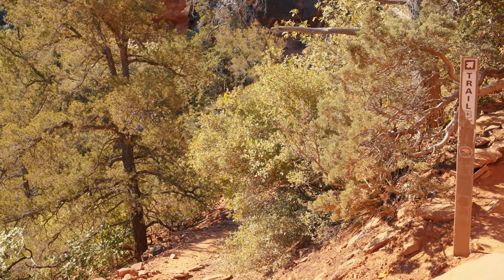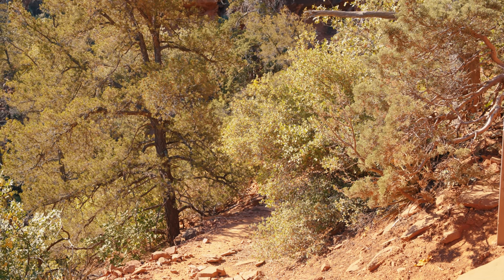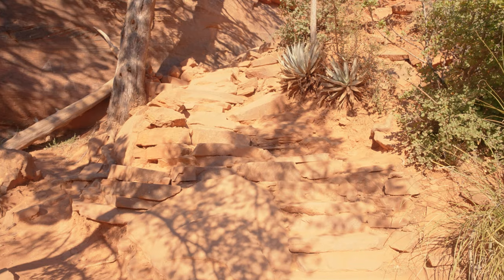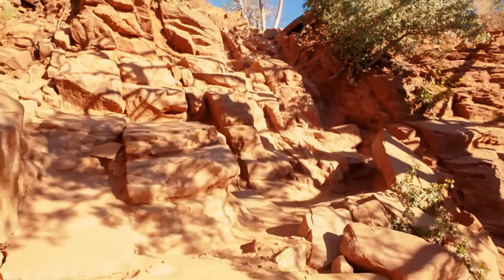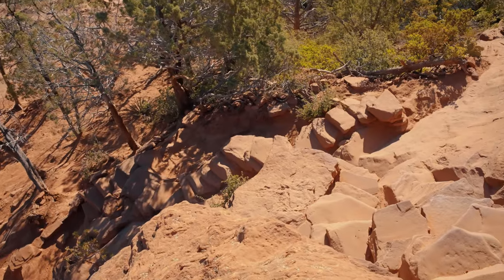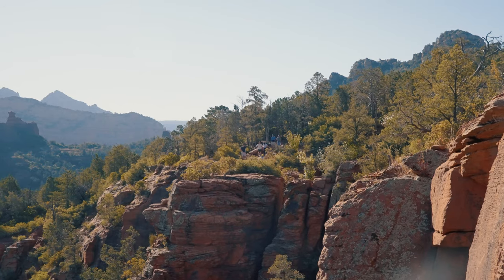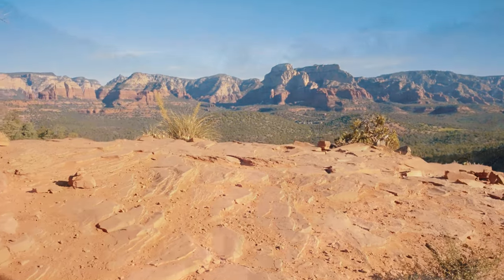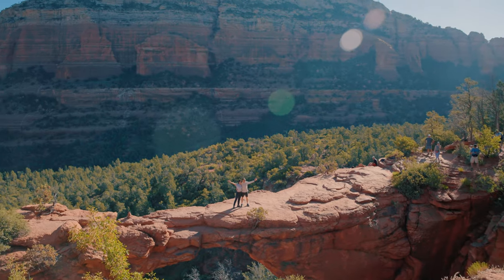See this spur trail off to the left? Don't forget about it — it leads to a completely different view of Devil's Bridge, but we'll come back to that. For now, tackle this second staircase that's a borderline scramble, and continue upwards. This is the final chunk of trail before you reach the main viewpoint. The forest clears, and then there it is: Devil's Bridge, and a pretty awesome Sedona view.